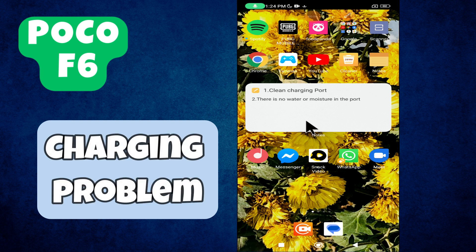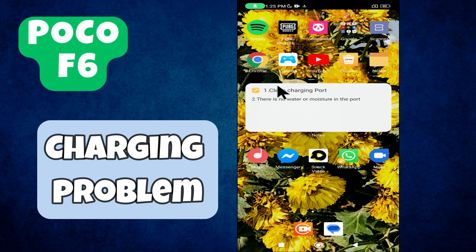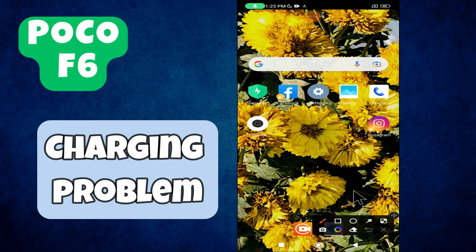Welcome back with another video tutorial. In this video I will be talking about the charging issue in Poco F6. If you are unable to charge your device or you're facing the charging problem, I will show you how to resolve it. Before I move to the video, if you are new to my channel, don't forget to subscribe and press the bell icon for further details. Now let's move to the video.